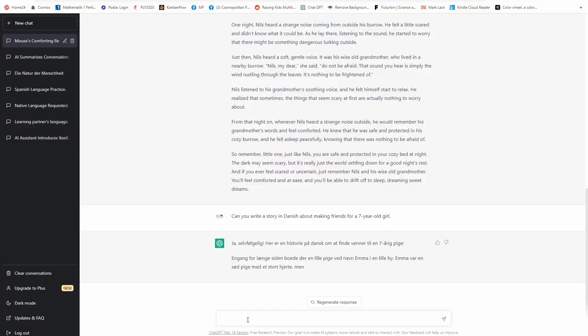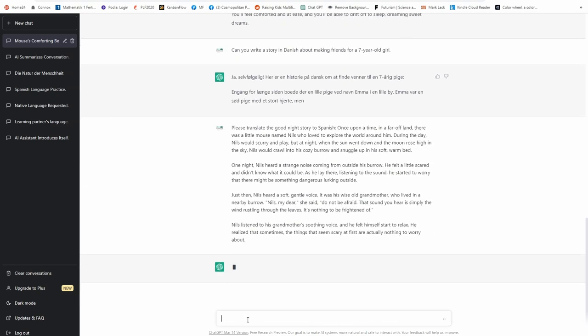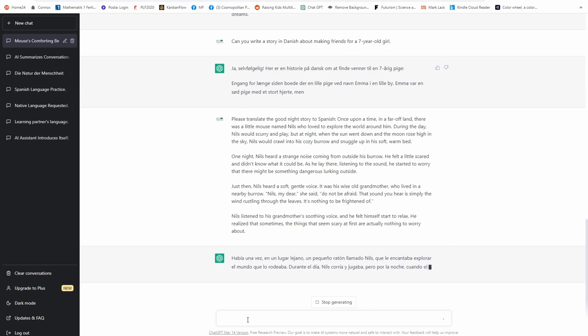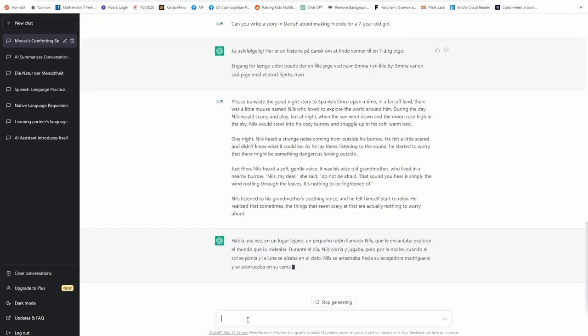Here's another example. Let's make ChatGPT translate the story we used before. I'll write: 'Please translate the goodnight story to Spanish.' I can copy-paste the story and then it starts generating in Spanish. I tried it out and actually the wording and the sentence structure are pretty amazing — it's fluent. Nothing compared to what Google Translate was able to do until now.